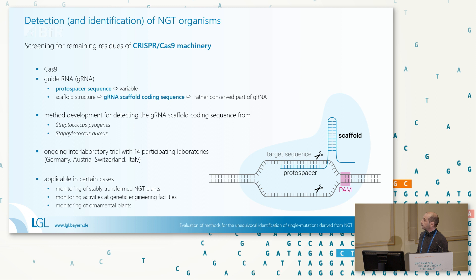Beyond screening, we focused on four specific NGT plants for which we could obtain at least some information. These are: the oilseed rape from Cygnus with a single-base substitution, the Chalino soybean from Calix with small deletions, the Corteva waxy corn, and the Sanatex GABA tomato with a single-base insertion.